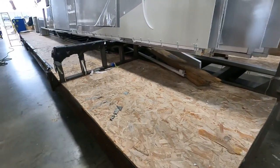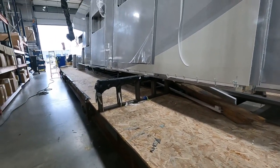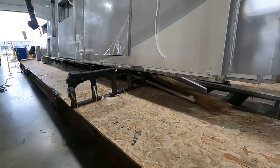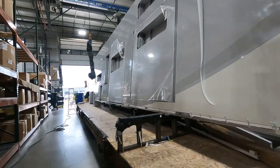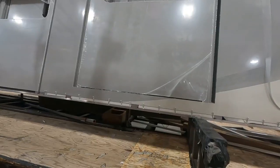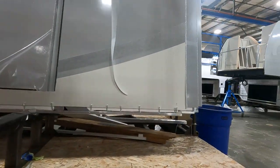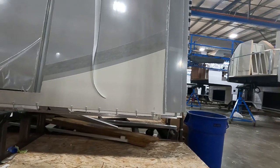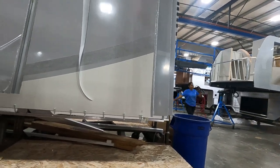We do route out the slide outs partially, but we don't take them completely out until they get further down the line. Once there, they route them out the rest of the way, mark them with a VIN number and model number, and it moves with the unit. Some manufacturers measure each time there's a hole, but there's always going to be some degree of human error, so it makes more sense to keep it as part of the unit.